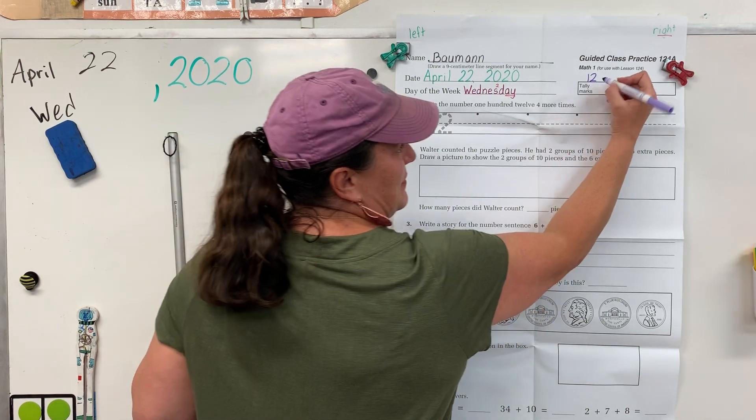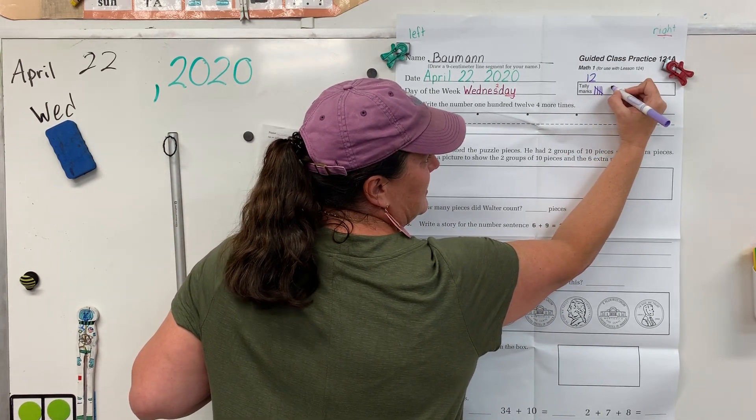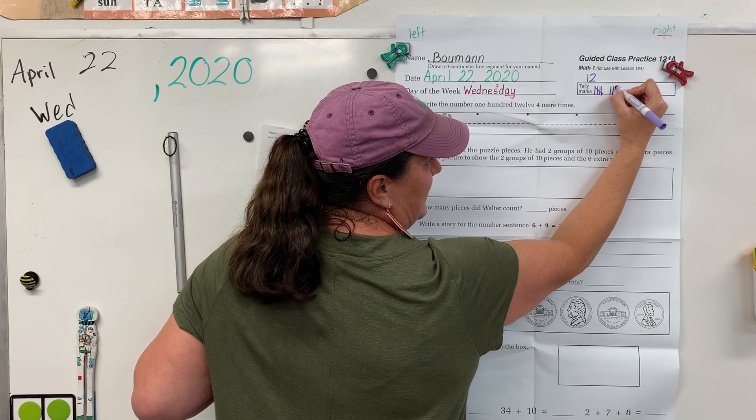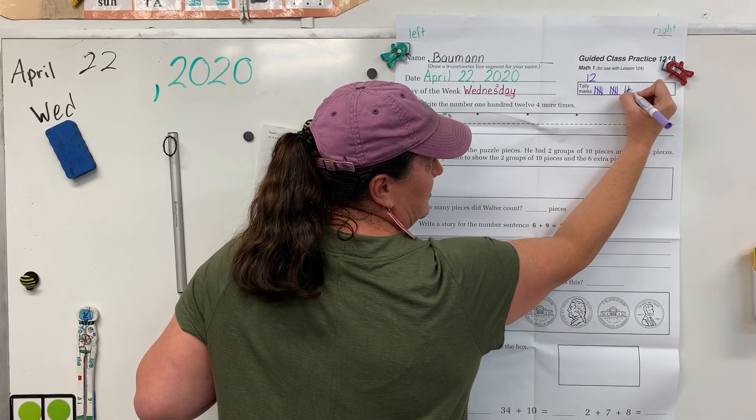Alright, help me do my tally marks. 1, 2, 3, 4, 5. Space. 6, 7, 8, 9, 10. Space. 11, 12.